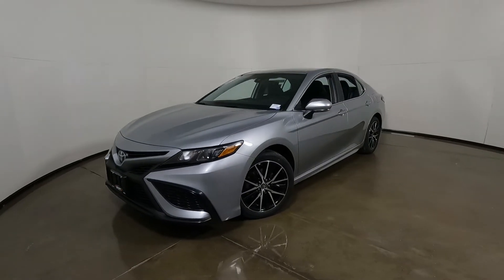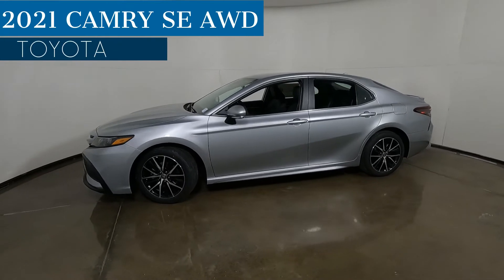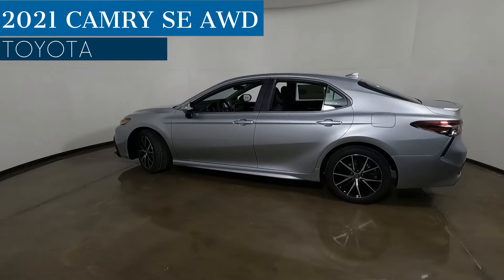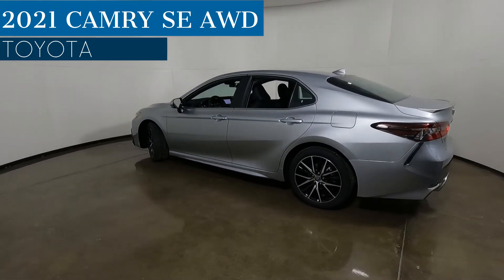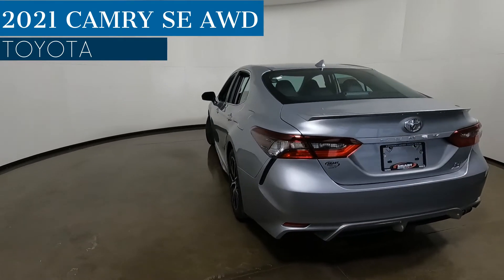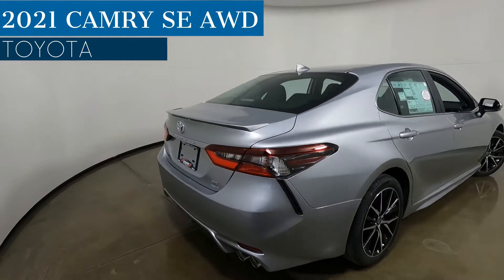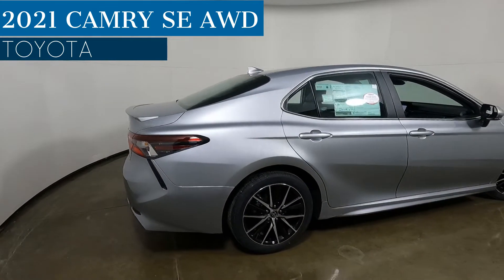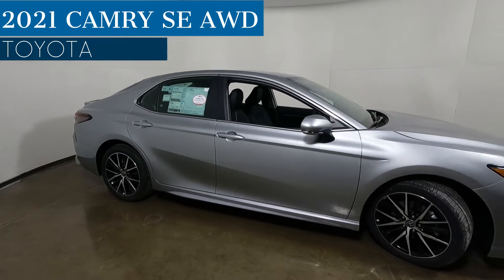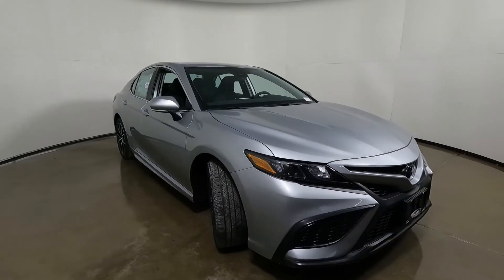Hey, good morning, it's Tony here at Smart Toyota. Today we have a brand new 2021 Toyota Camry SE all-wheel drive. Silver Sky Metallic is the color on this one, and this one has the cold weather package and the all-season all-weather floor mats. So in this video we're going to dive in and find out what's what, what's new, what makes the SE unique. Let's get started.